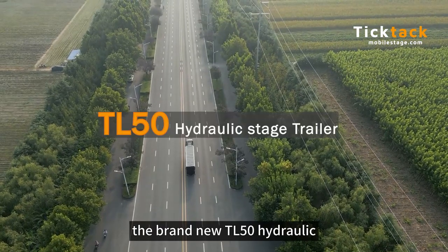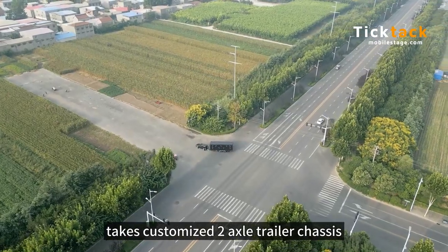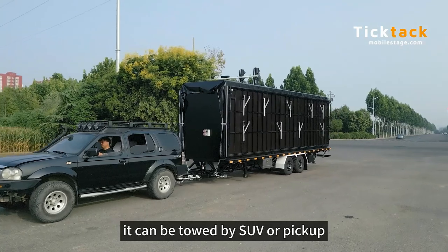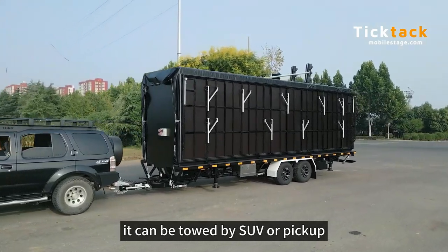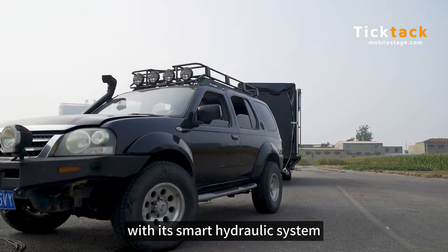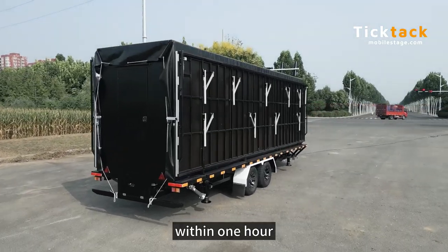The brand new TL50 hydraulic takes a customized 2-axle trailer chassis, with a 3.5-ton curb weight. It can be towed by an SUV or pickup. With its smart hydraulic system, 2 men can finish the entire stage setup within 1 hour.